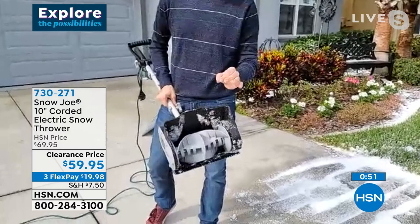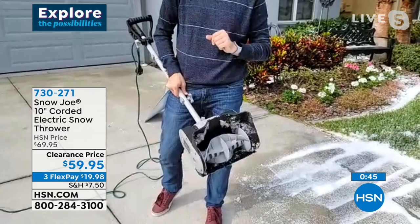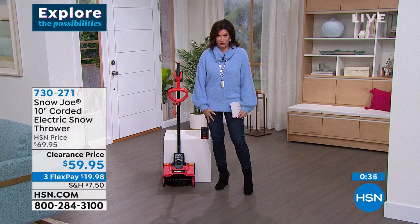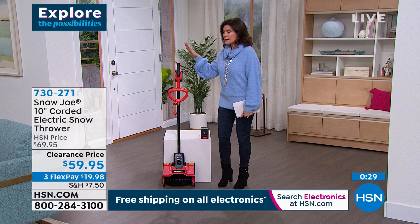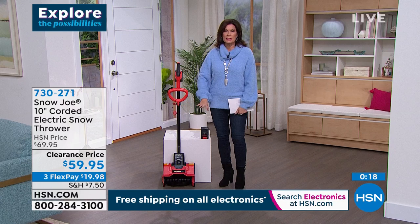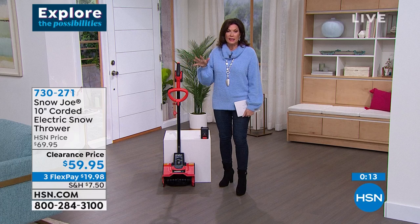Clearance price today — under $60. Three flex payments: $20 on your credit card. Delivered in seven to ten days with plenty of snow still coming. Perfect for clearing steps, walkways, and driveways. You want that corded power this one brings. Very limited quantities now — use express ordering to get yours. Bobby, thank you so much — what a great solution.